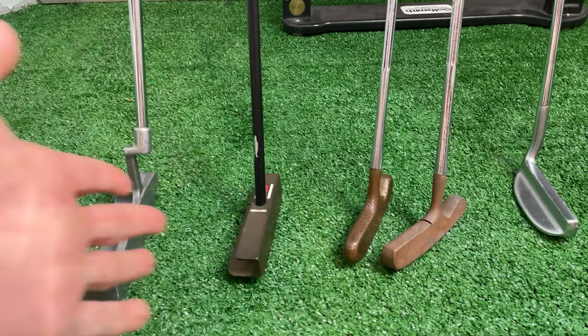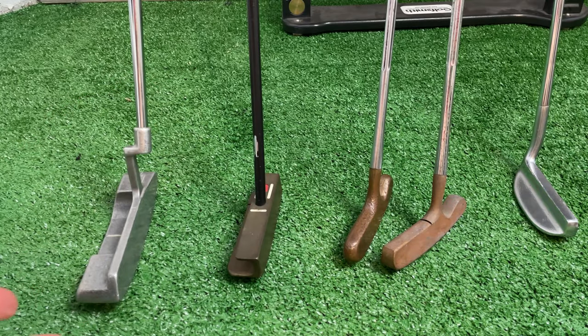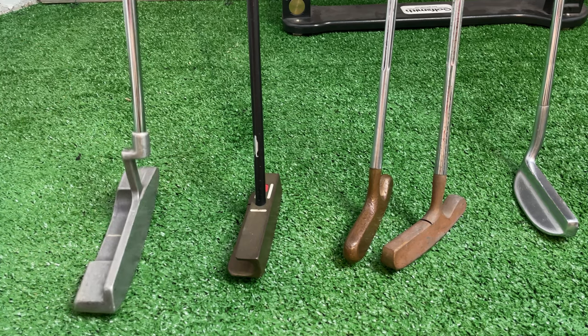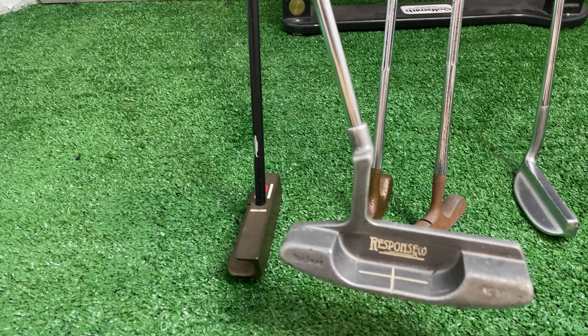Hello and welcome everybody. Today we're having a Masters putter quiz. I'm going to show you a putter and you name who won the Masters with it.